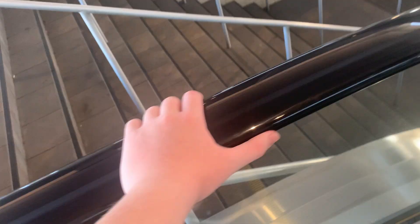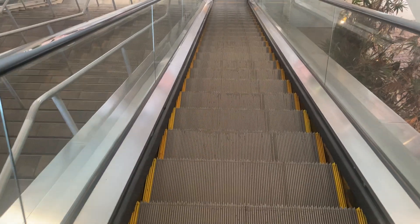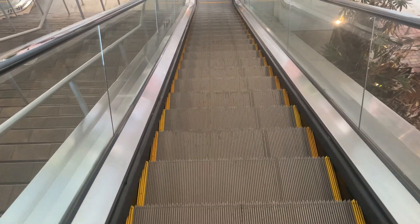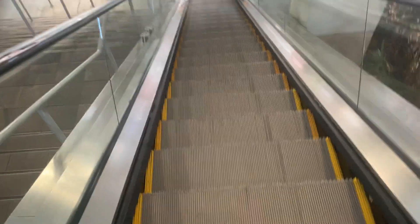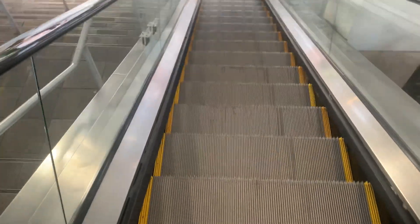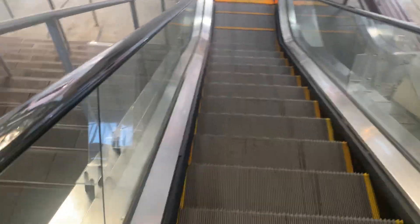I don't know, whatever, let's just go down Schindler. They replaced the handrail from last time. The scenic elevator is on the top, so I have to call it again so I can get my option. These escalators are kind of boring, but they're the best ones in my opinion.